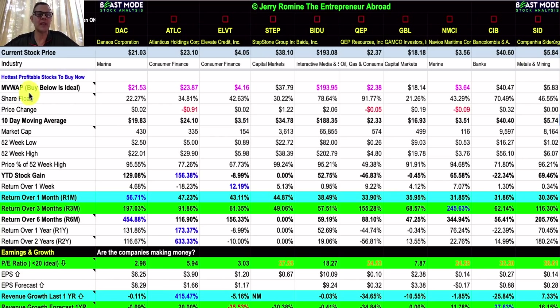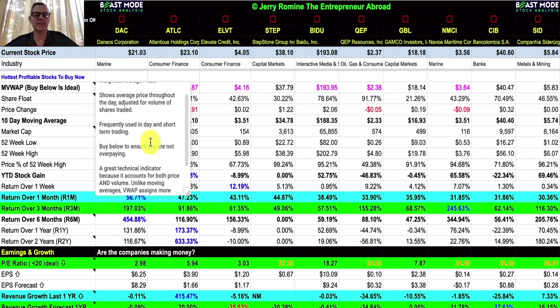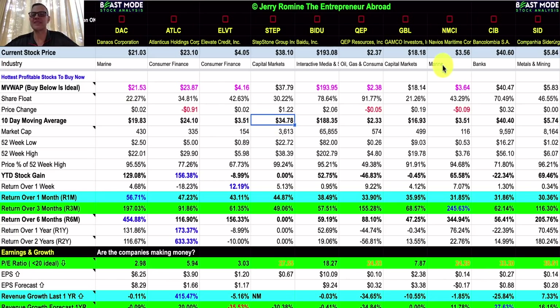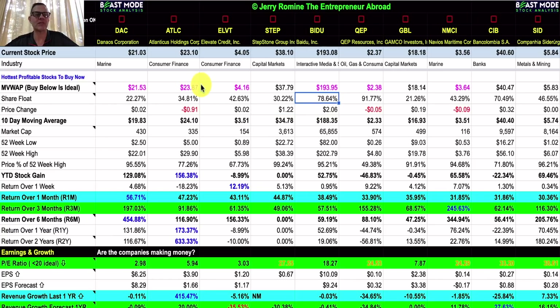The first thing I want to draw your attention to is the moving volume weighted average price, which shows the average price throughout the day adjusted for the volume of shares traded. It's frequently used in day and short-term trading — you want to buy below it to ensure you're not overpaying. It's a great technical indicator because it accounts for both price and volume, and unlike moving averages, it assigns more weight to price points with high volume. Six of these stocks are available below the MVWAP, so that's a real plus.